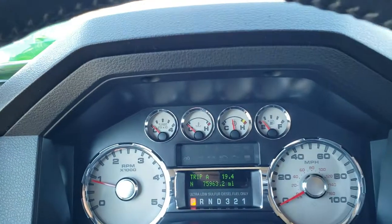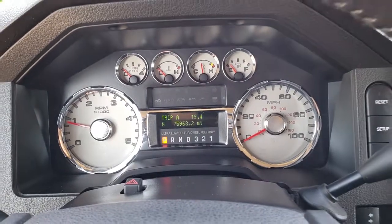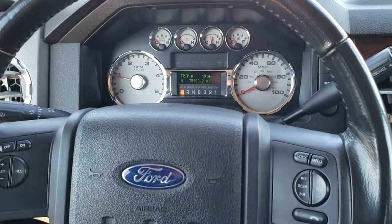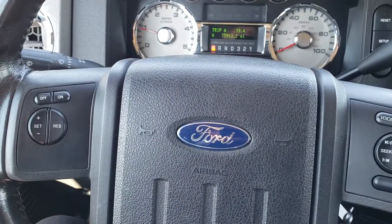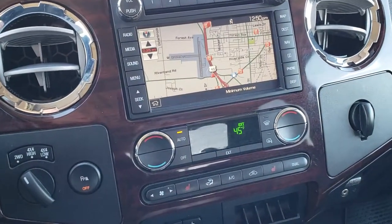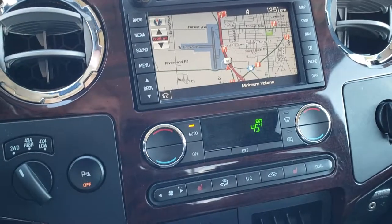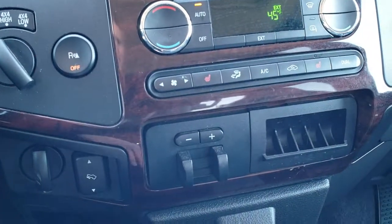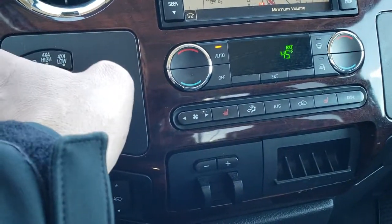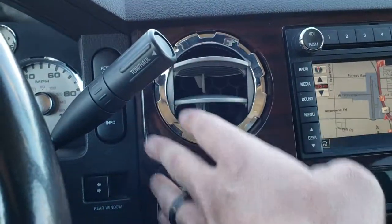Inside this truck it has 75,963 miles — pretty low miles for being a 2009. The steering wheel is in nice condition with audio controls on the right and Bluetooth controls on the left. This one comes with the factory navigation system and a hard drive — you can put songs and CDs on there and listen to them. It has power pedals, factory brake controller, heated seats, dual climate control, backup sensors, power sliding rear window, turn-dial four-wheel drive, and your information center controls.